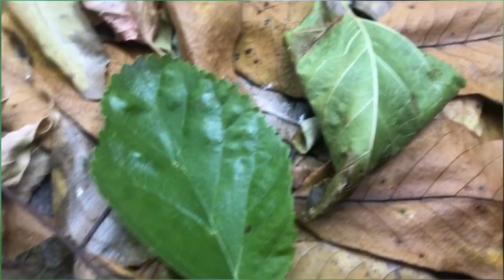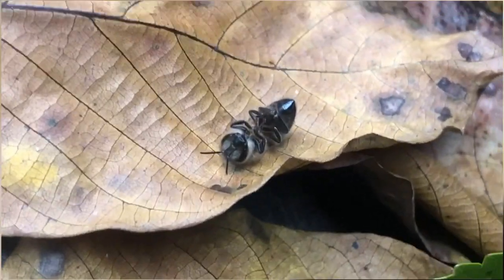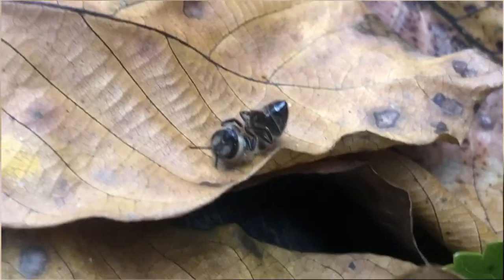Sometimes you can see dead bees near the hive, like this one lying on the leaves. Some of them died or got cold after flying around.